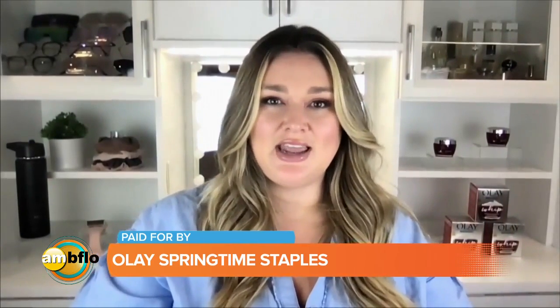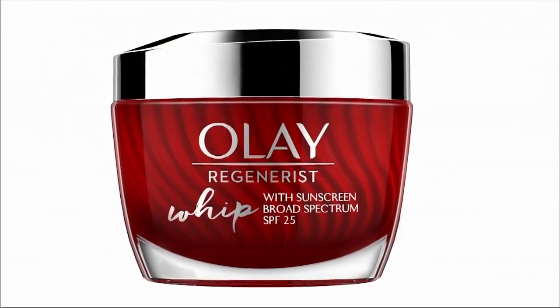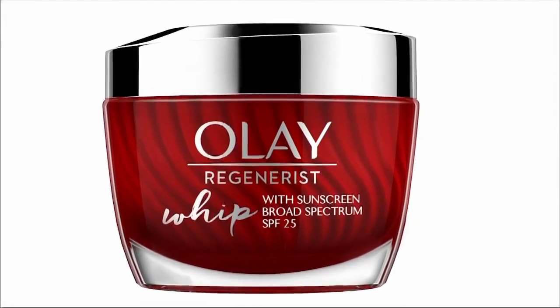Number two: it is so important to take care of our skin, and I love a moisturizer that is multitasking. I use the Olay Regenerist Whip with SPF 25. It has dermatologist-recommended ingredients like vitamin B3 and hyaluronic acid, which really help retain moisture and bring that glow out. It has an added benefit of SPF, which is awesome especially as things are starting to warm up outside.